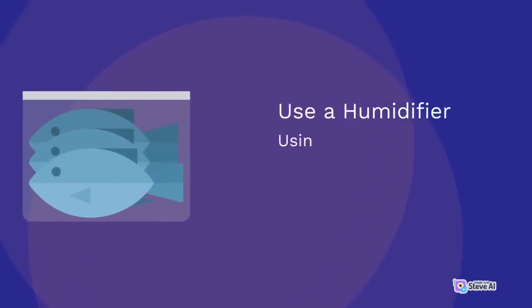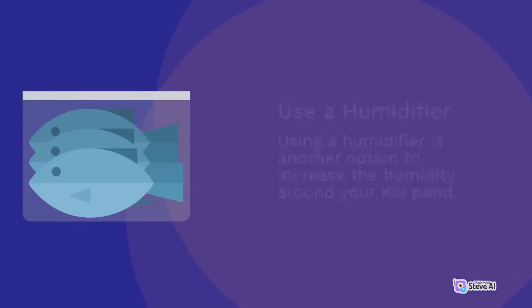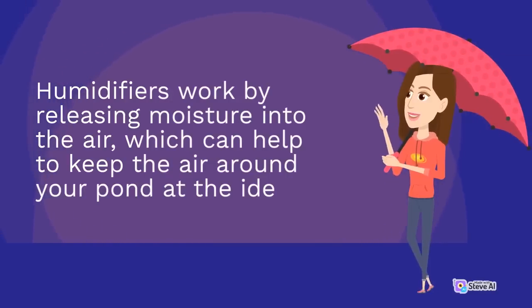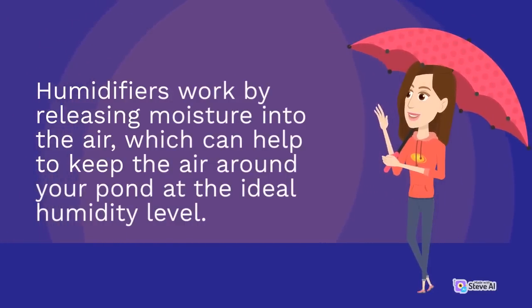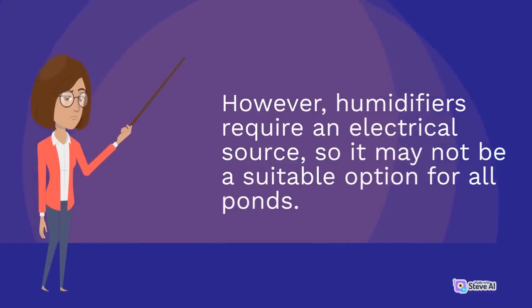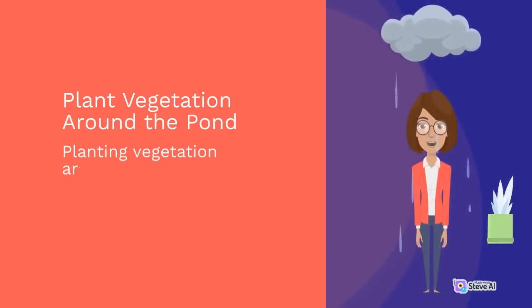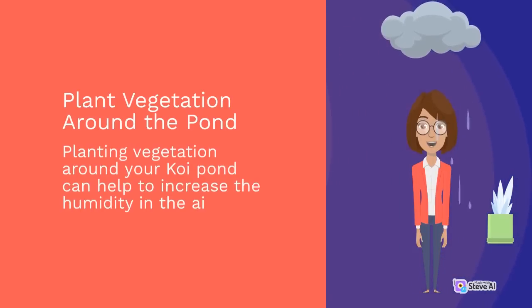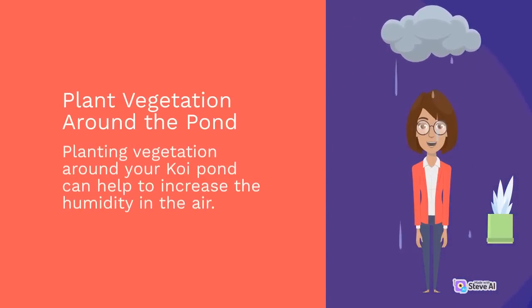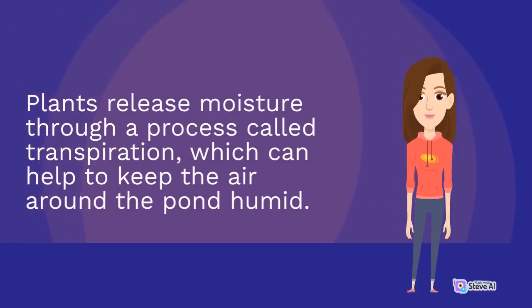Using a humidifier is another option to increase the humidity around your koi pond. Humidifiers work by releasing moisture into the air, which can help to keep the air around your pond at the ideal humidity level. However, humidifiers require an electrical source, so it may not be a suitable option for all ponds. Planting vegetation around your koi pond can also help to increase the humidity. Plants release moisture through a process called transpiration, which can help to keep the air around the pond humid.